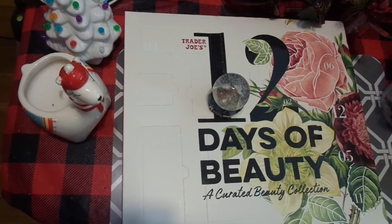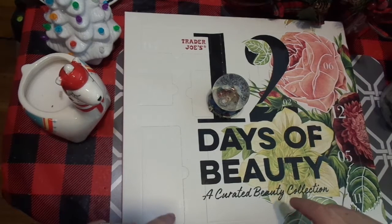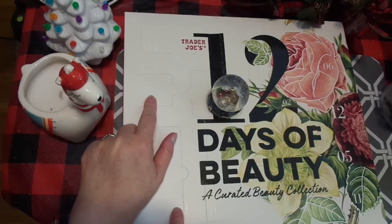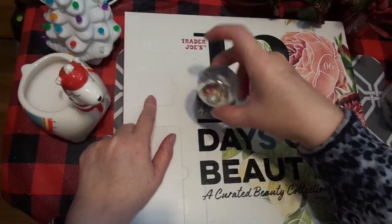Hi friends, this is Chris with Josephine's Design. We are back with our 12 Days of Beauty from Trader Joe's. We are going to do Day 3. I'm opening it today because we're going to be out of pocket — I'm not going to get home until probably late tomorrow night and I don't want to keep you waiting.